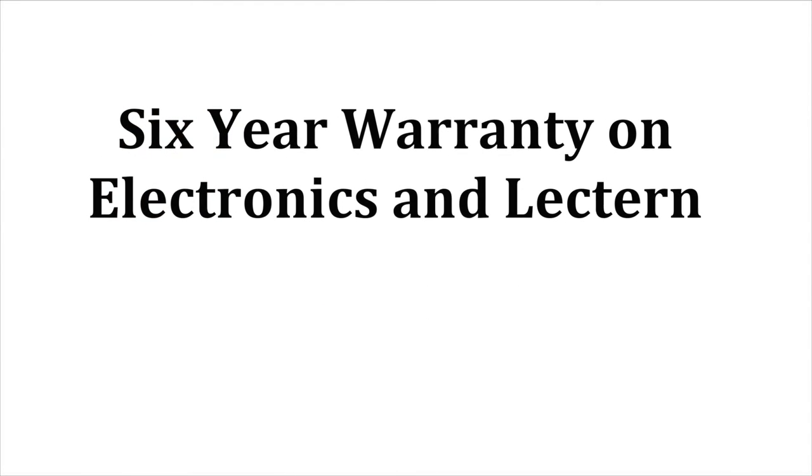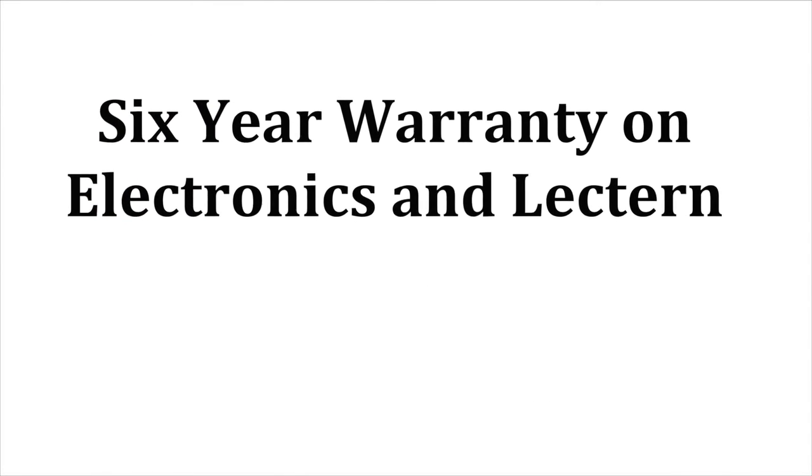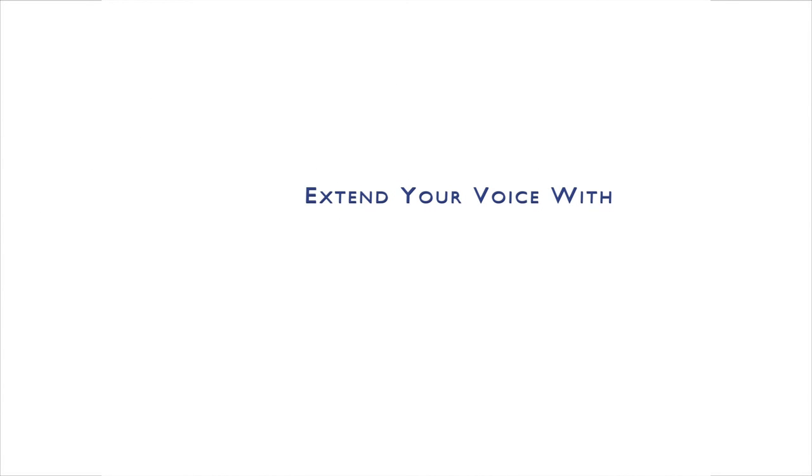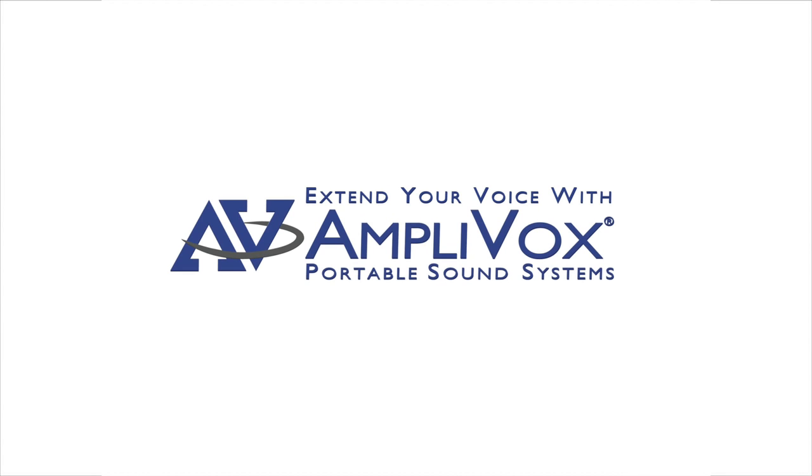Amplivox provides a six-year warranty on the electronics and the lectern. Extend your voice and project your image with Amplivox.